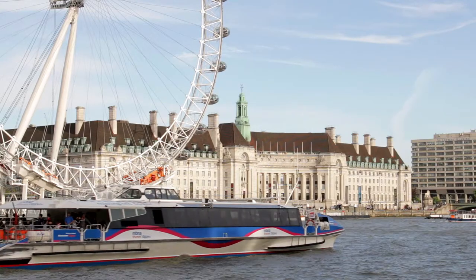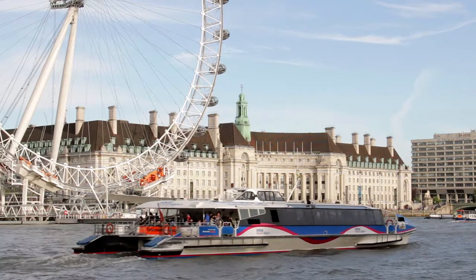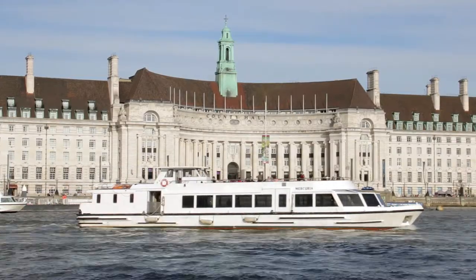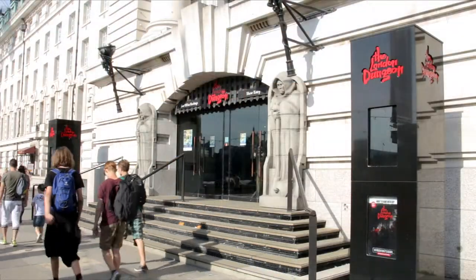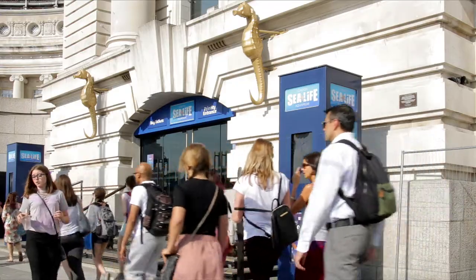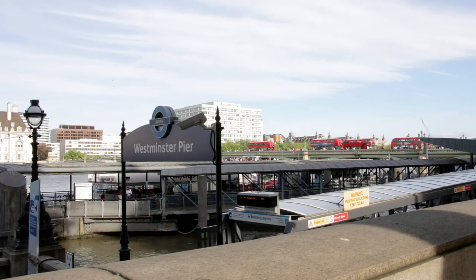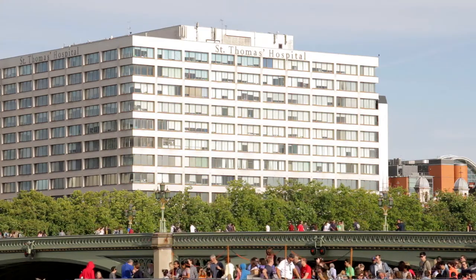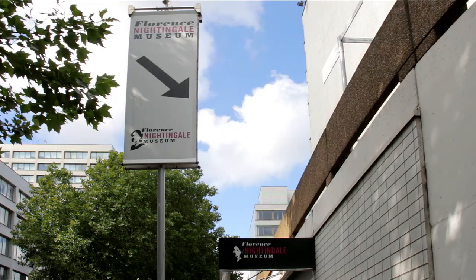Across the river, County Hall was home to the Greater London Council until disbanded by Margaret Thatcher's government in 1986. The building now houses the London Dungeon and Sea Life Aquarium. Next to it, on the other side of the bridge, St Thomas' Hospital, where Florence Nightingale once worked, has been healing the sick since the 12th century.